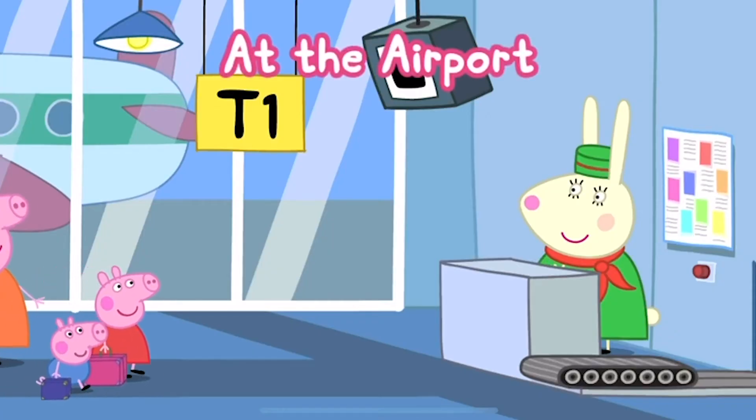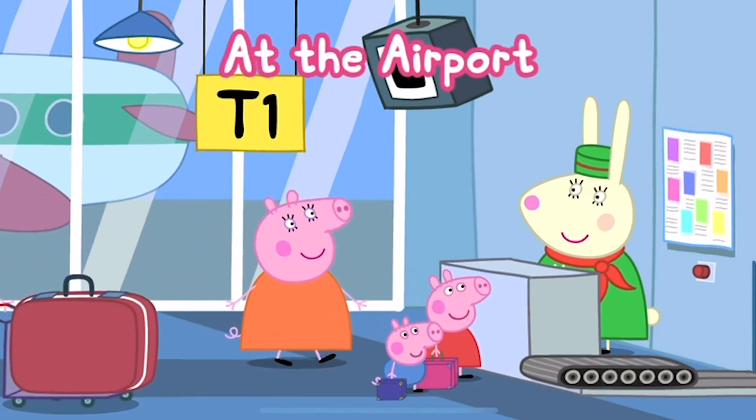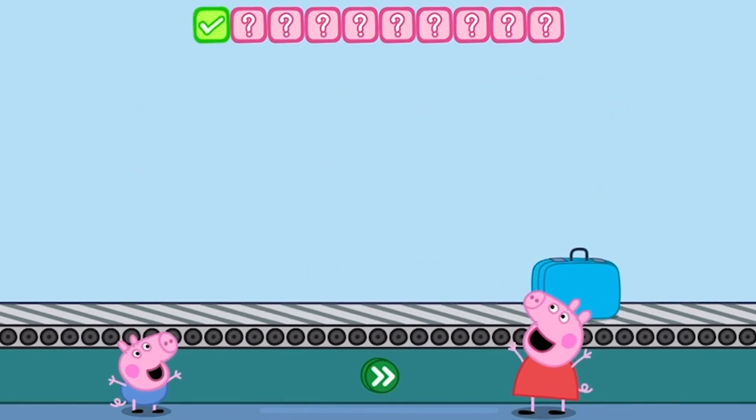Peppa and her family are at the airport. Can you help them and the other passengers with their luggage as it passes through security? Place one bag on the conveyor belt. One. Touch the button. Well done.